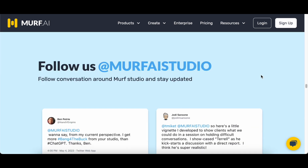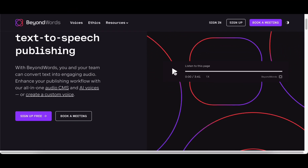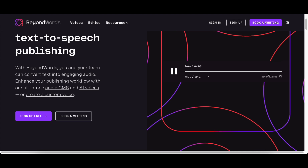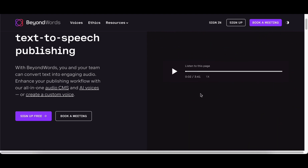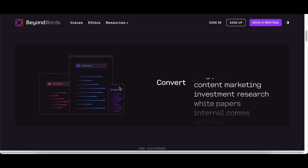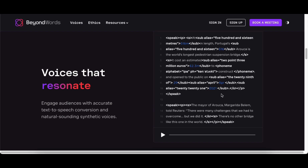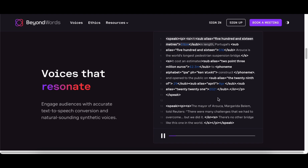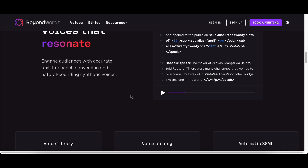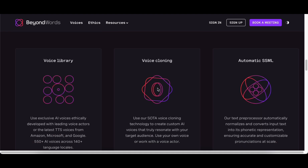Securing the second spot on our list is Beyond Words, an extraordinary platform that goes beyond conventional voice cloning by emphasizing ethical practices in AI voice production. Committed to maintaining ethical standards, Beyond Words leverages deep learning technology to craft authentic voice clones of authors, business figures, and voice actors. What sets Beyond Words apart is its dedication to ensuring that the voice cloning process is carried out ethically and responsibly.